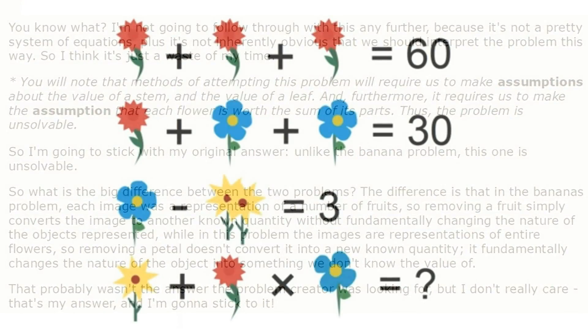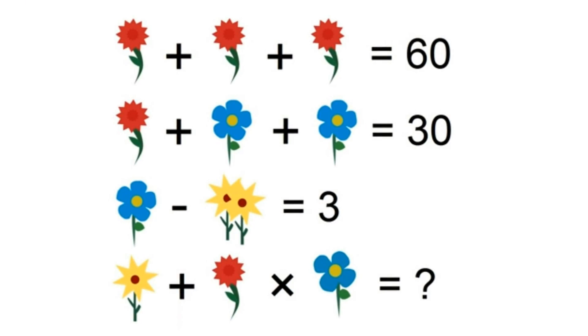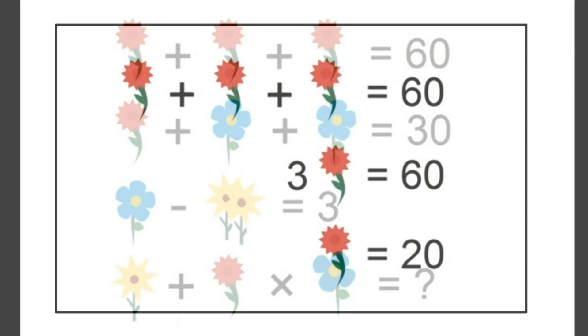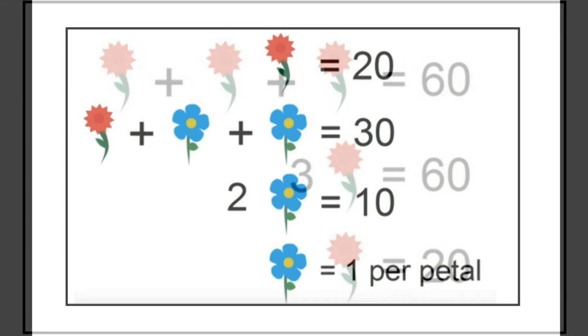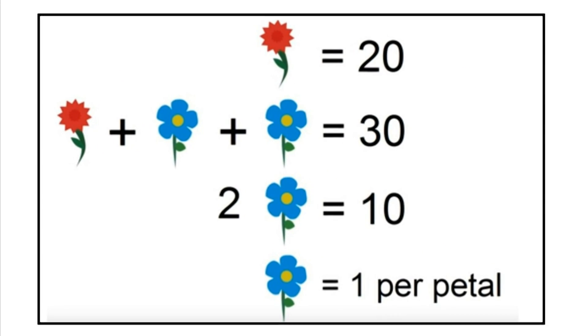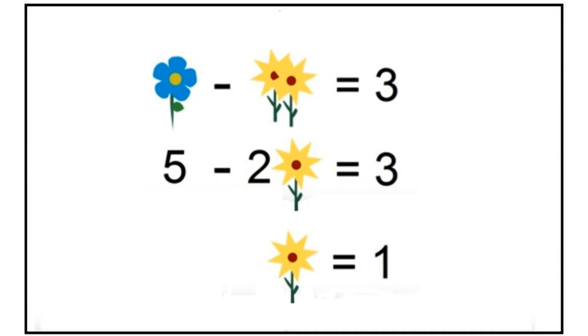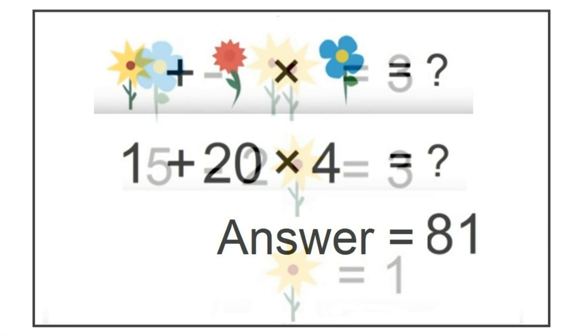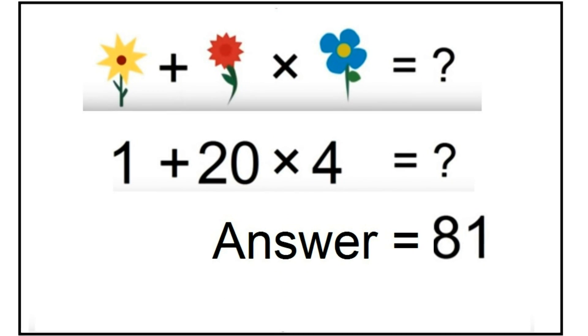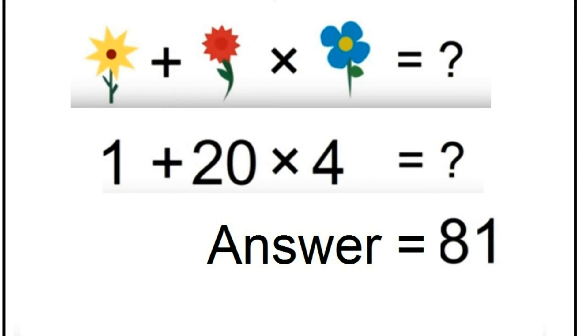Yet there is a way to come up with an answer of 81 that does take into account the variety of images in the puzzle. The first three lines of the equation tell us: red flower equals 20, blue flower with 5 petals equals 5, and 2 yellow flowers equals 2, therefore 1 yellow flower equals 1. So: 1 yellow flower plus red flower times blue flower with 4 petals = 1 plus 20 times 4 equals 81.